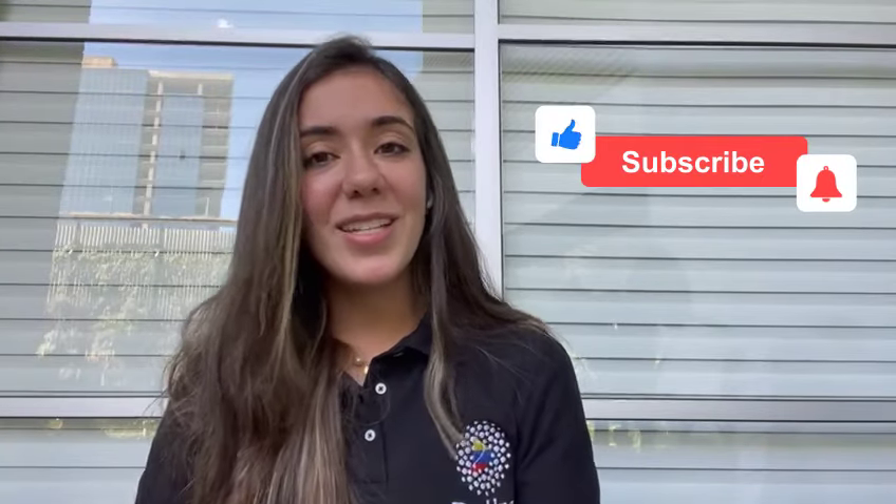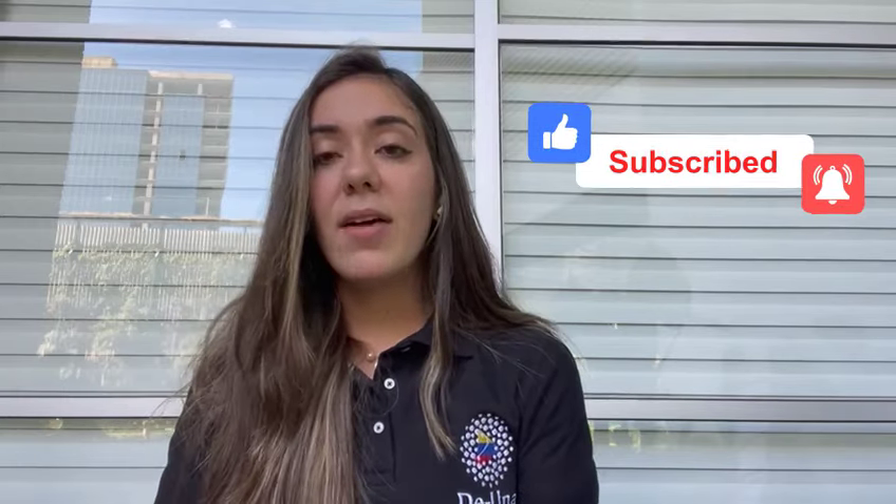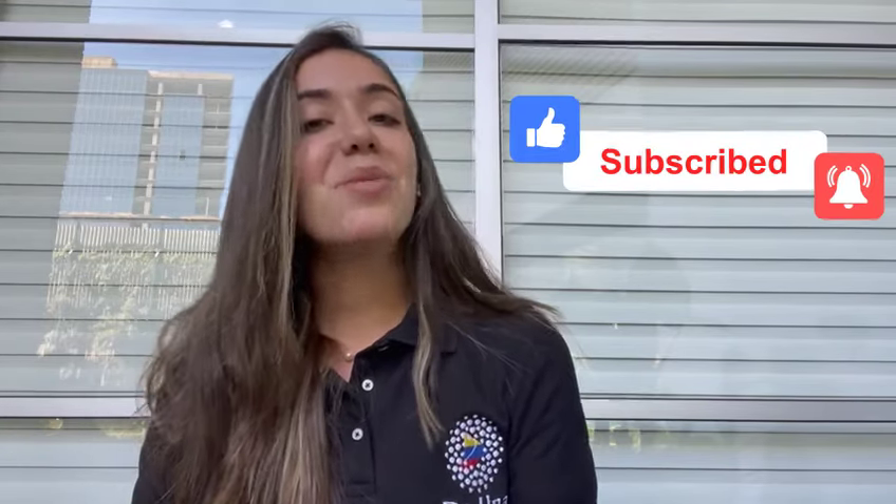Thank you so much for watching this video. In the description box you can find a PDF completely free that has more information about this lesson. You can also click the link and you will find more audios, exercises, activities, videos, and a lot of things to practice your español. I will see you next time at the UNA Spanish School. Bye-bye.